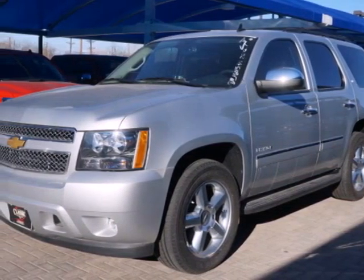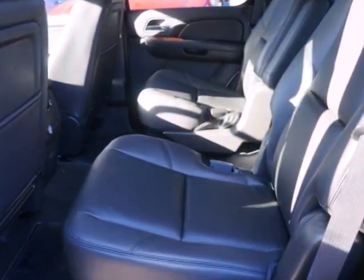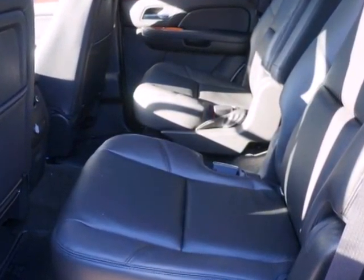It's a 2013 Chevrolet Tahoe. This full-size SUV has room for adventure. It has enough space for your family, friends and all of their belongings.